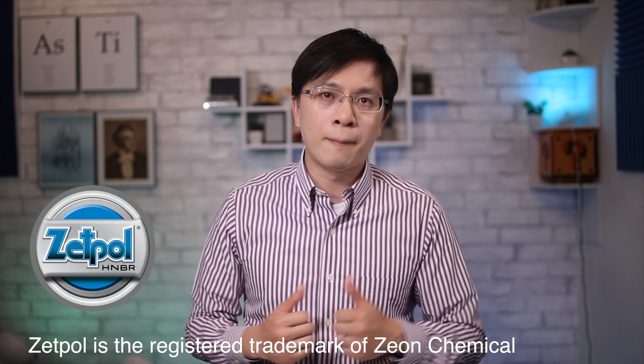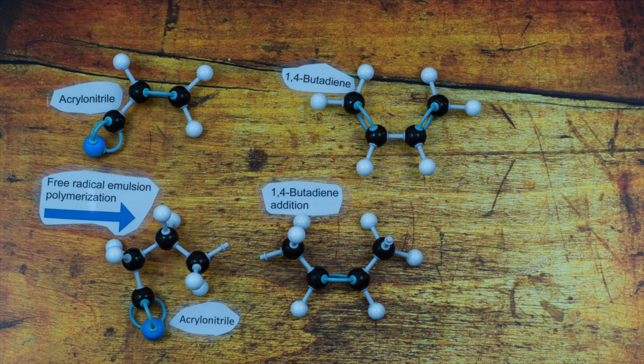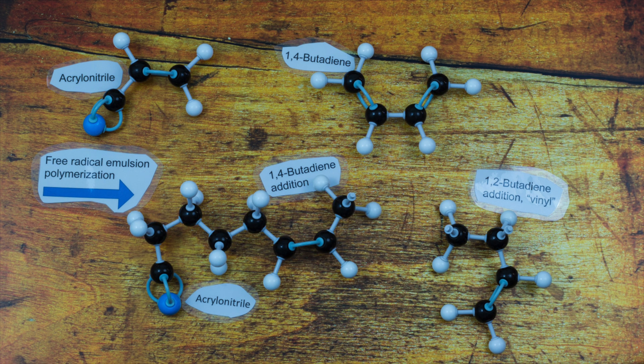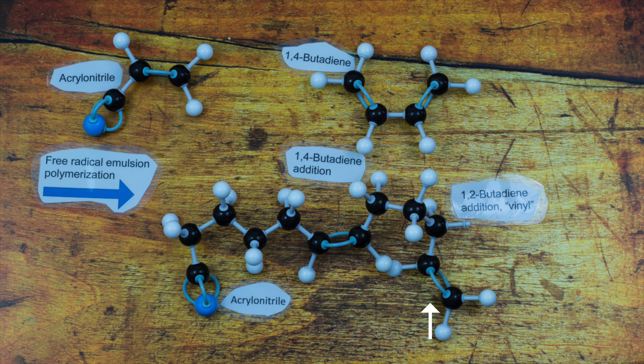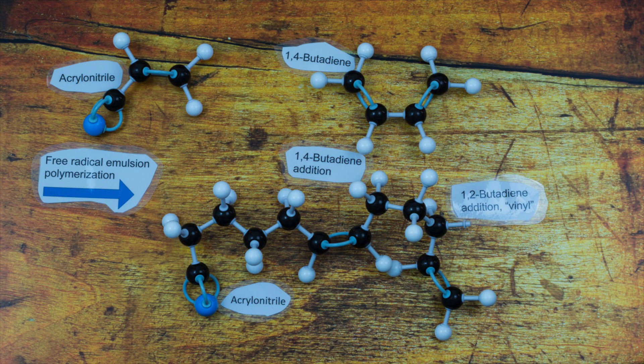Besides Arlanxeo's brand, other chemical companies also produce HNBR, such as Zeon Chemicals and Lanxess. About the synthesis of HNBR, we should start from nitrile rubber synthesis. The chemical structure of the NBR polymer shows two types of butadiene addition in the free radical polymerization process: the 1,4-position, which is the majority, and the 1,2-position, which forms pendant carbon-carbon double bonds. The 1,2-butadiene incorporation produces a vinyl-type structure, which is particularly reactive in the subsequent vulcanization — or curing — reaction, serving as a curing site.